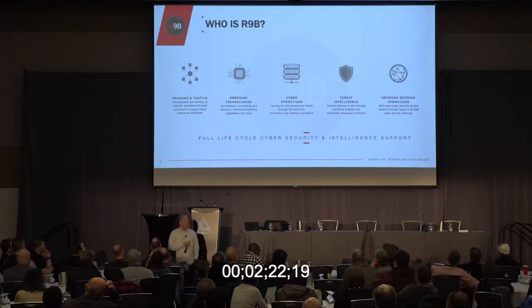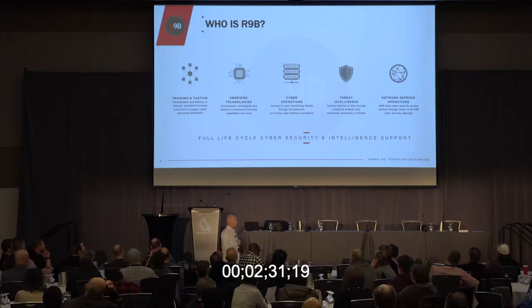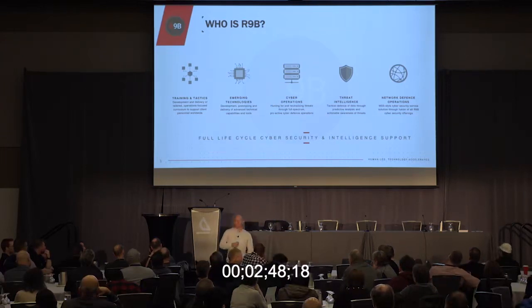Threat intelligence — we're not a threat feed. My threat intel team is made up of analysts that have conducted operations in the past. What they provide is threat knowledge. They lurk in the dark web, they've created seasoned personas, they become friends with organizations like Anonymous, then monitor their IRC chats to identify if they're going to potentially launch a campaign, and roll that data back into our clients.